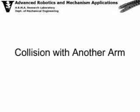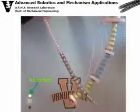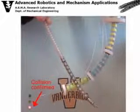The experiment demonstrates the potential of using contact detection during dual arm telemanipulation of continuum robots.